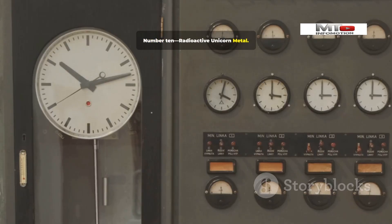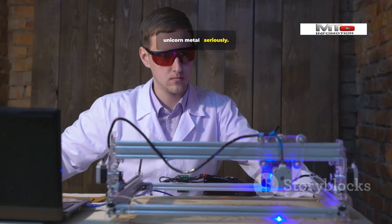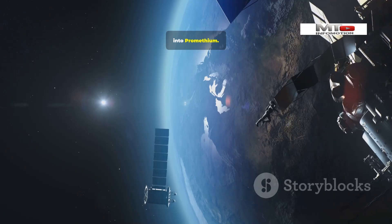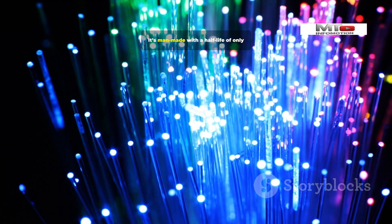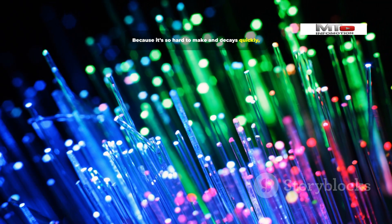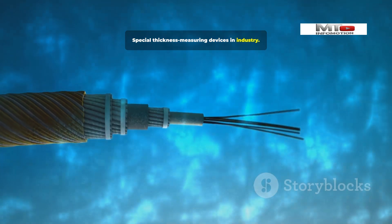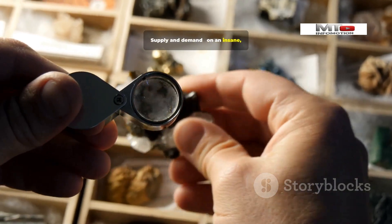Today we're counting down the top 10 elements that are way more valuable than gold. Number 10: Promethium — the Radioactive Unicorn Metal. Kicking off our countdown is Promethium. It's so incredibly rare you cannot find it naturally on Earth. Every single atom has to be created inside a nuclear reactor, blasting other elements with particles — like real-life alchemy, but way more dangerous and way more expensive. It's man-made with a half-life of only a few years, meaning it's constantly disappearing. Only tiny amounts are produced — grams, not tons. Uses include atomic batteries for pacemakers, guided missiles, and special thickness-measuring devices in industry. Supply and demand, on an insane nuclear level.